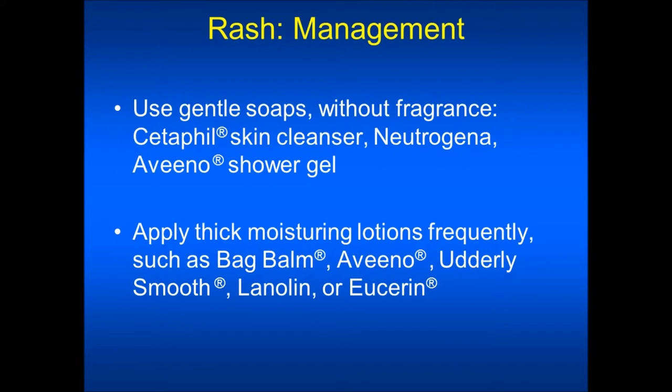To manage the rash you would want to use gentle soaps without fragrance such as Cetaphil skin cleanser, Neutrogena, or Aveeno shower gel. You should keep your skin well hydrated by drinking a lot of fluids and keep your skin moisturized by applying moisturizing lotions or creams frequently such as Bag Balm, Aveeno, Utterly Smooth, Lanolin, or Eucerin.